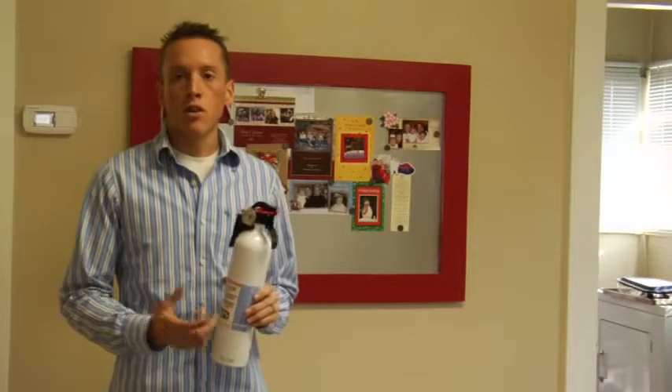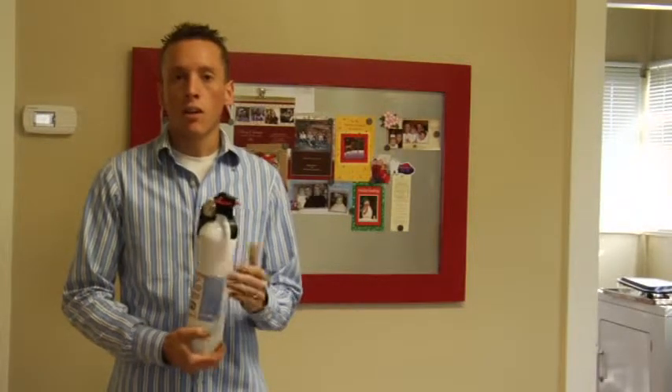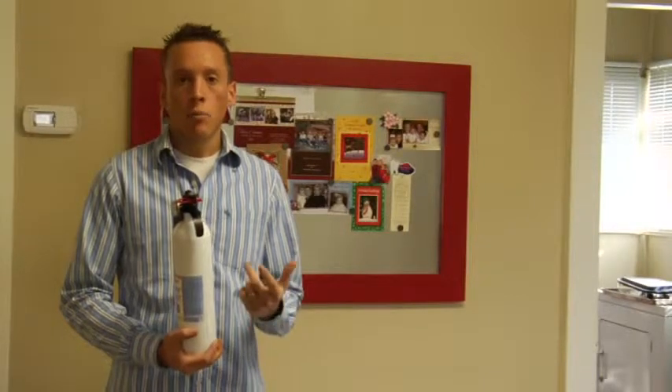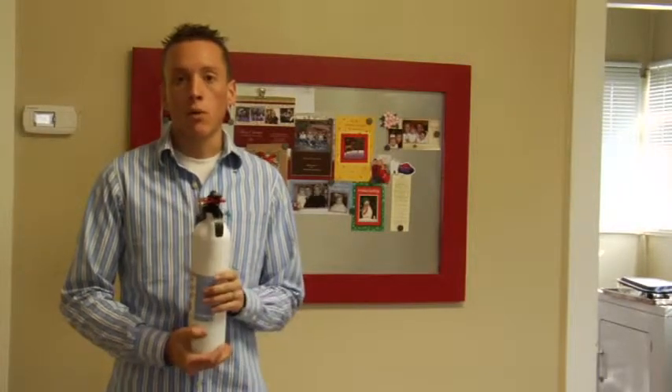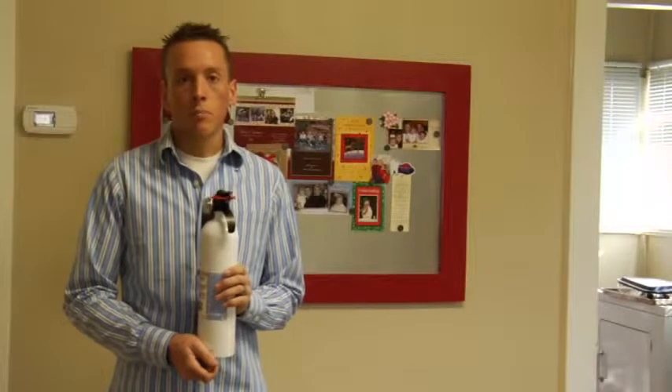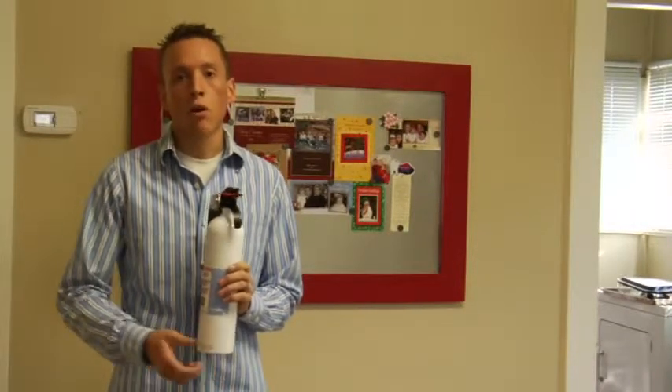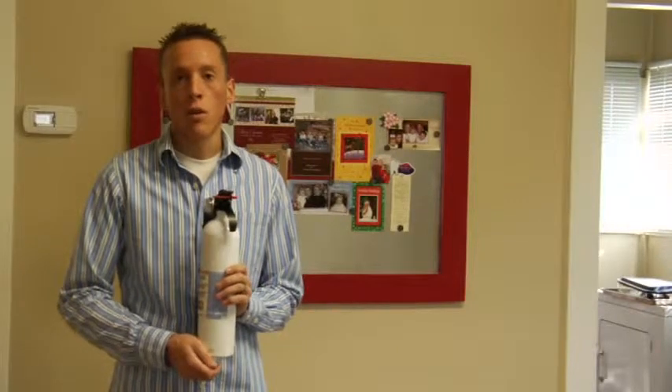For any other places in your home, such as near a home fireplace, you're going to want to make sure that you have a class A fire extinguisher. A class A fire extinguisher puts out wood fires, paper fires, clothing fires — anything of that kind. However, they also make class A, B, and C fire extinguishers, which are more appropriate for a location in the home like a fireplace.